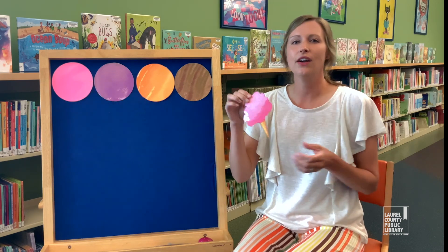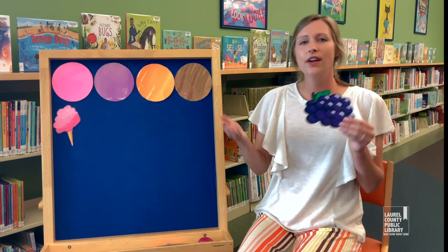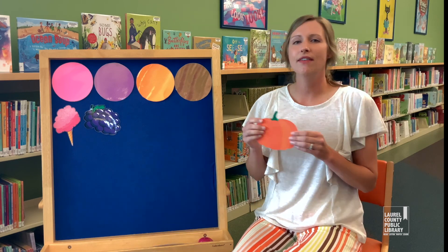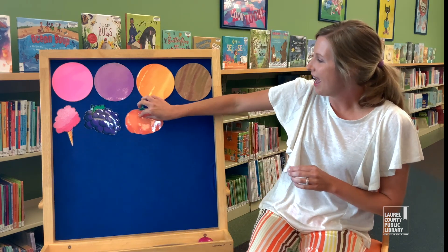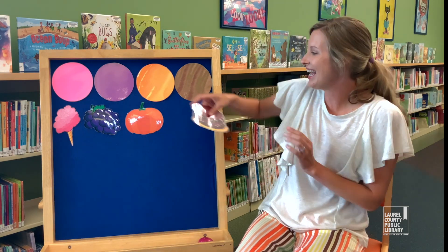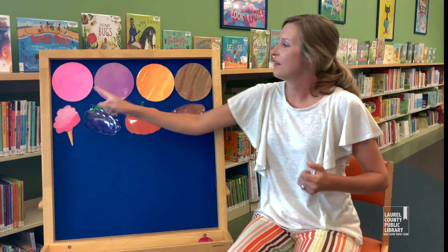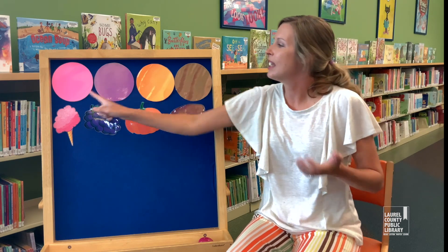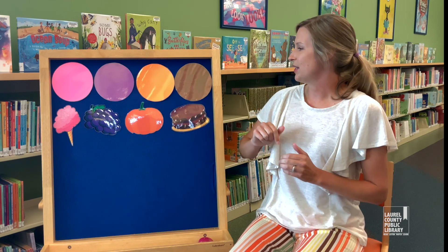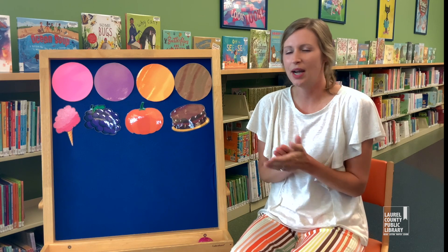Pink is the color of cotton candy. Purple is the color of a grape. Orange is the color of a great big pumpkin. And brown is the color of a chocolate cake. Good job. Pink, purple, orange, brown. Pink, purple, orange, brown. Pink, purple, orange, and brown. And brown — good job, good job, good job, guys.